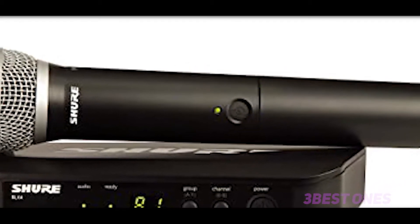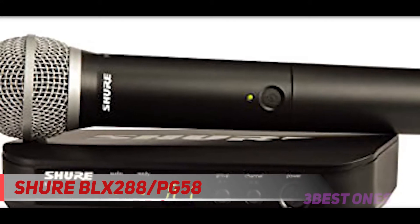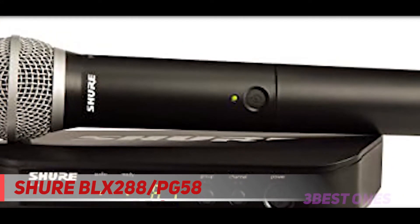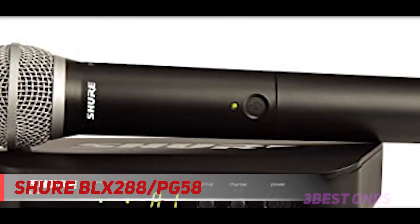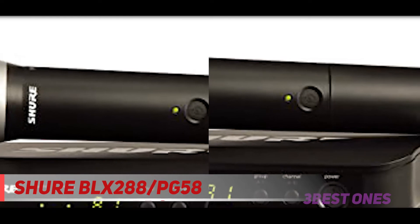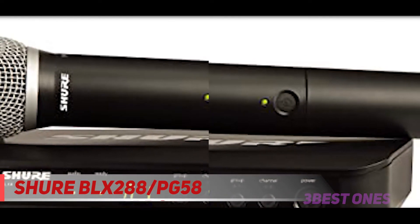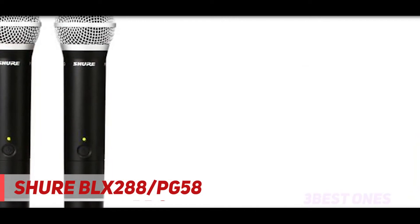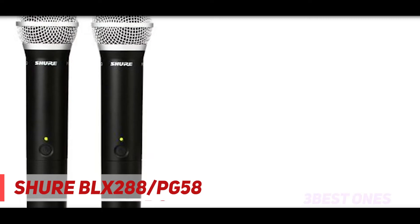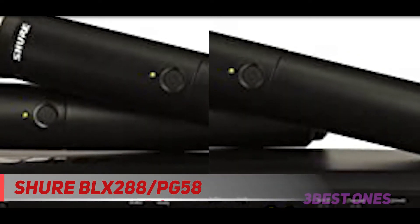Coming in at number 2, the Shure BLX288/PG58. You can count on Shure for durability and quality — this system is exceptional. The sound is crisp and clear with no dropouts. The cardioid pickup pattern prevents feedback problems, and the adjustable frequency bandwidth for the wireless signal allows you to select the best frequency to avoid any interference.